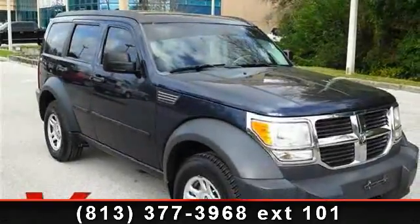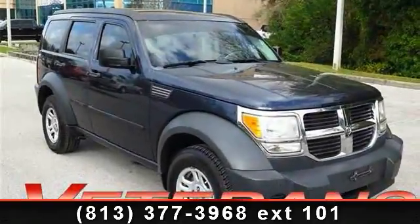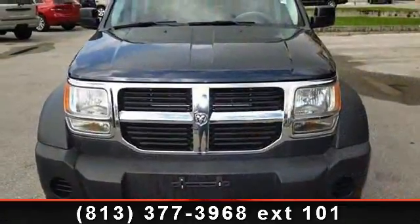Step into the 2008 Dodge Nitro SXT. If you are looking for a first-rate auto, this one could be yours today.